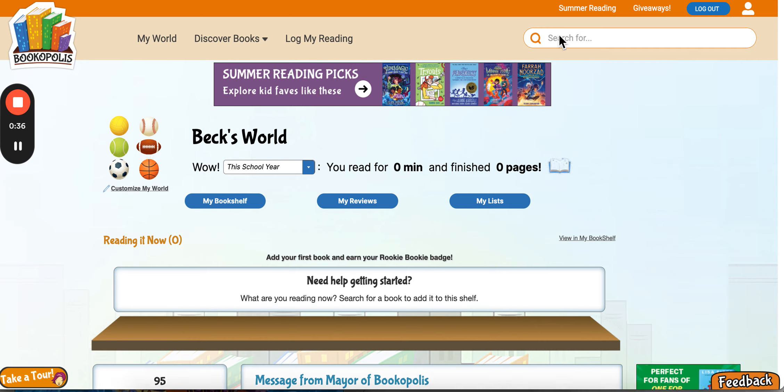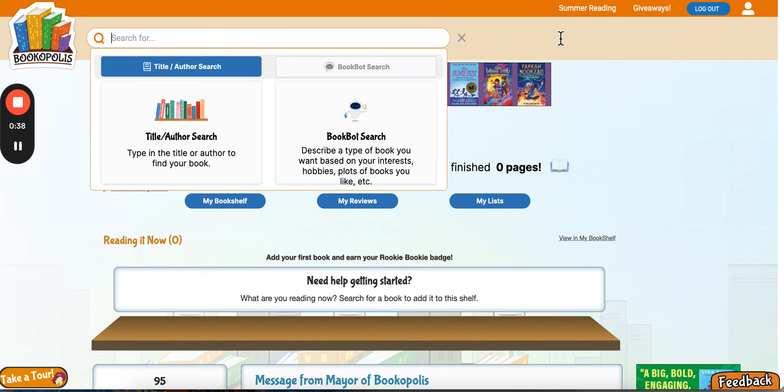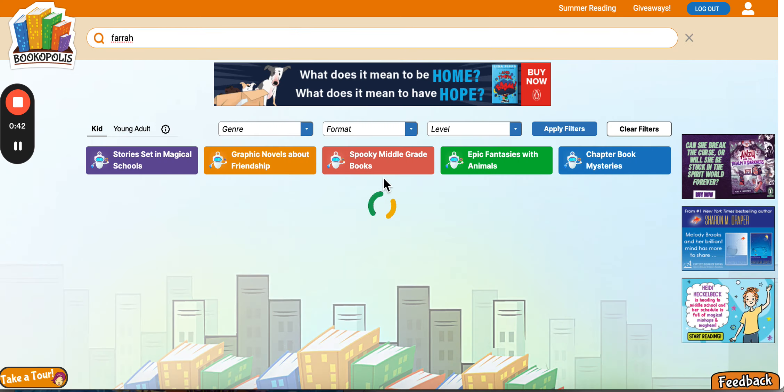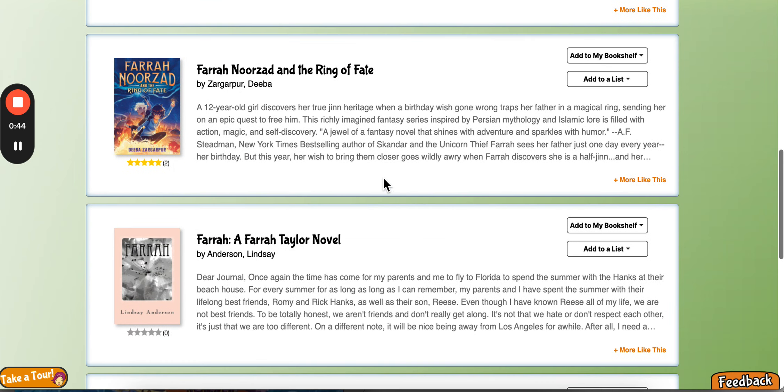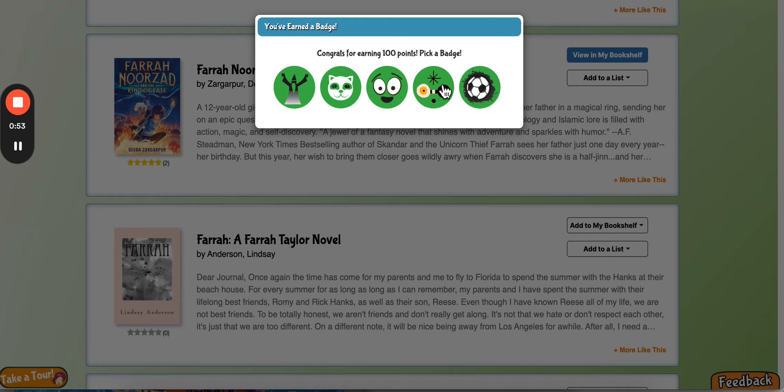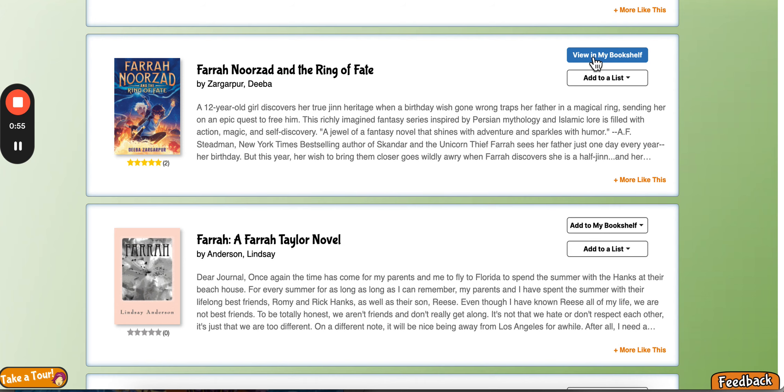I'm going to search for the book that I am reading. I just finished Farhan Nerzad, which was a great book. I'm going to add it to my I Read It bookshelf — you have three bookshelves. I already got a badge! I added that book to my bookshelf.